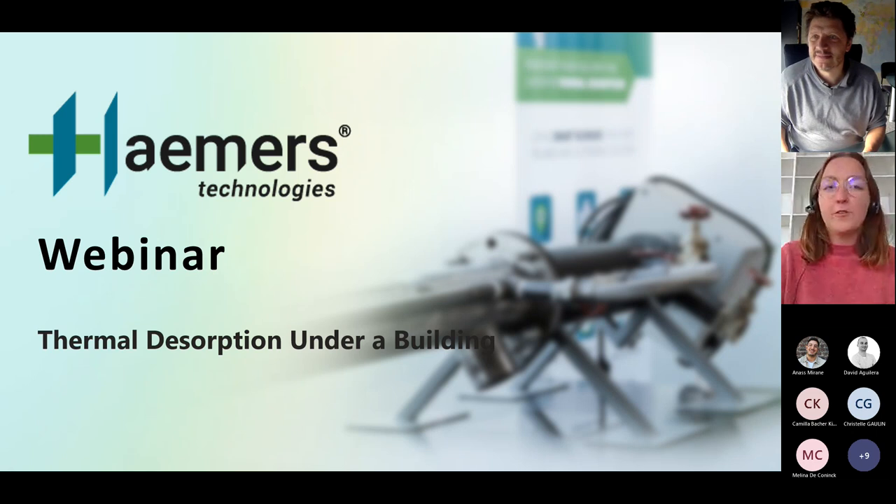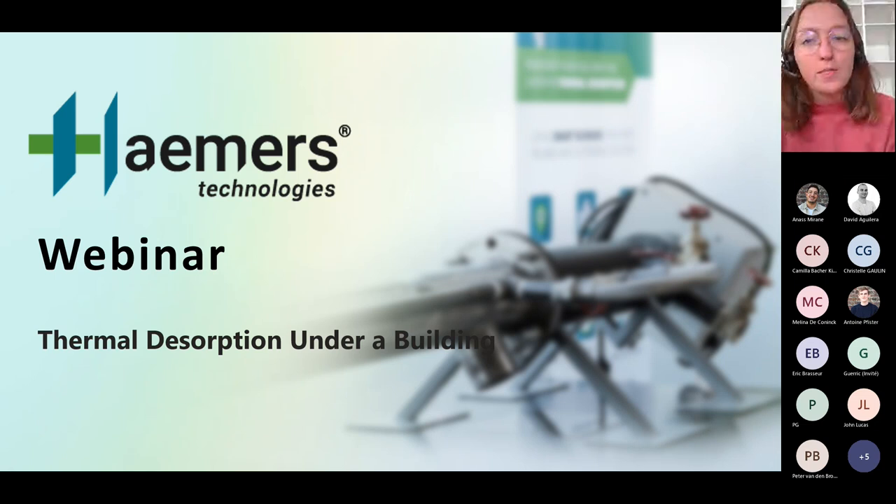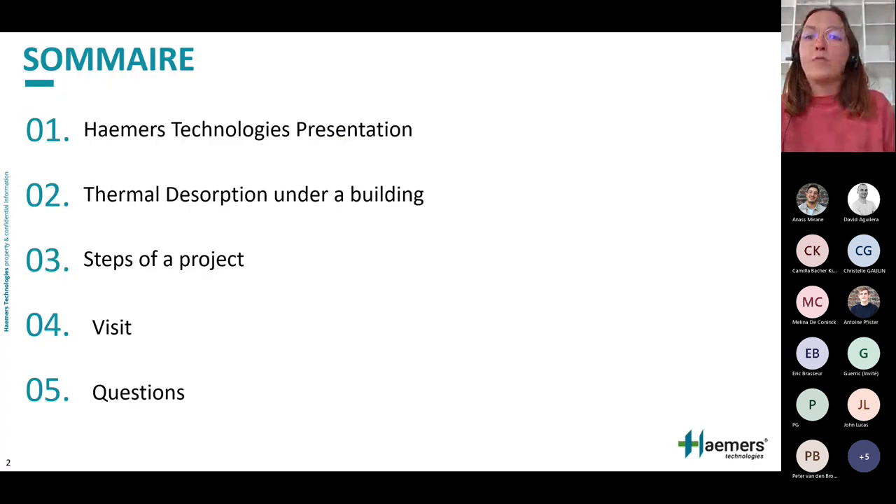Hello everyone. Today in this webinar we will talk about thermal desorption under a building, and as an example we will use a specific site we are treating in Uckel. We will begin with a small presentation of the company, then move to our main subject — thermal desorption — and also talk about the steps of a project. We will close with a small site visit and your questions.